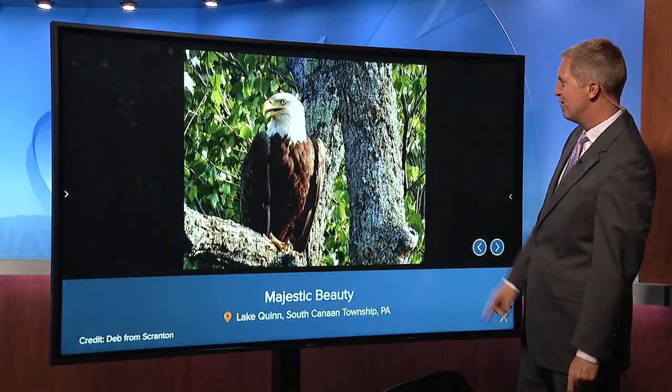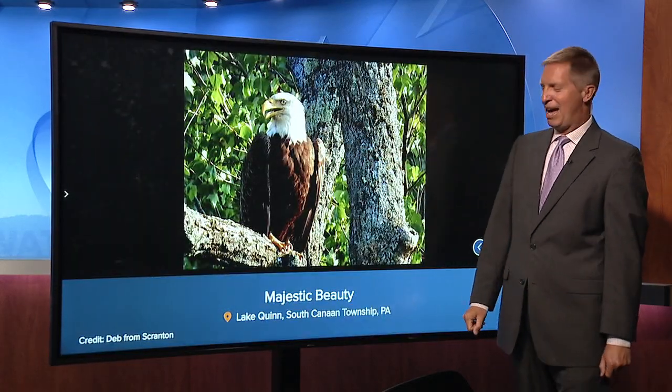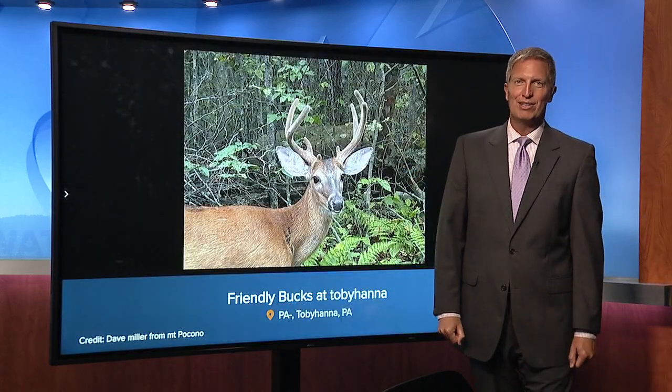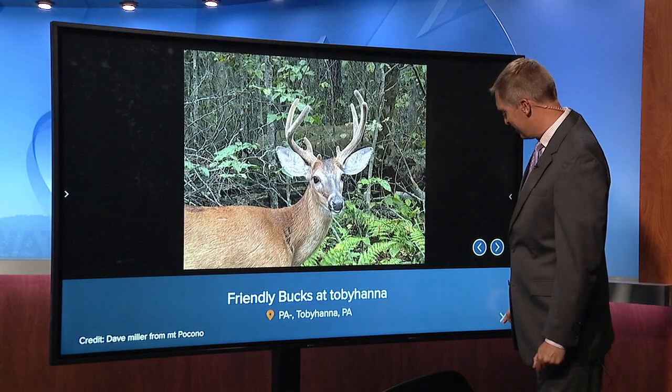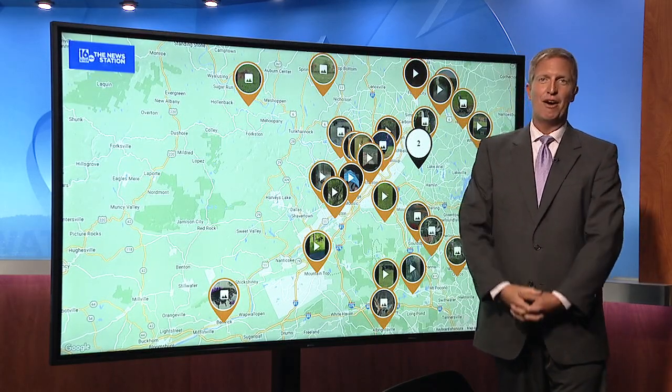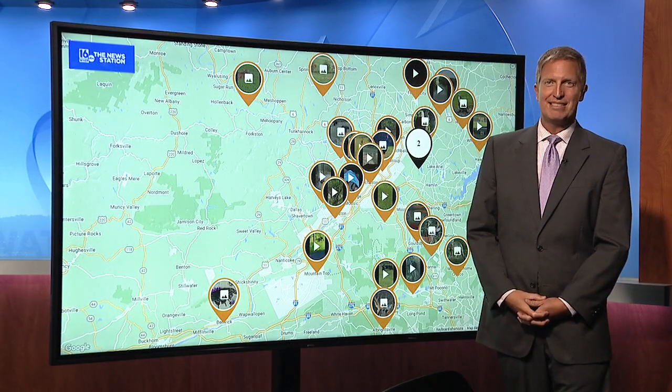Keep them coming. We love all these videos and photos that you send — a lot of beauty out there in the Pennsylvania wild, and you are helping us share that with Wildlife Wednesday. And if you didn't get to see some of them on TV, you can find all these photos and check them out at our website and on our app. John Meyer, News Watch 16.